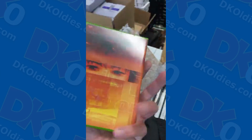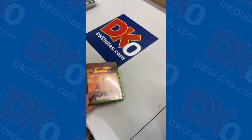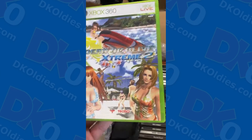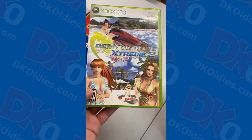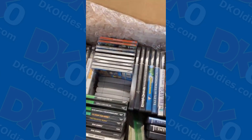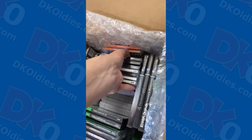Dead or Alive Ultimate — weird cover art going on. Dead or Alive 2 Ultimate, Dead or Alive Xtreme 2. Okay, switches to a volleyball game. Yeah, they look very different. There's Dreamcast in here too.